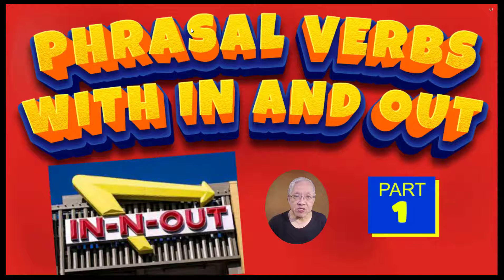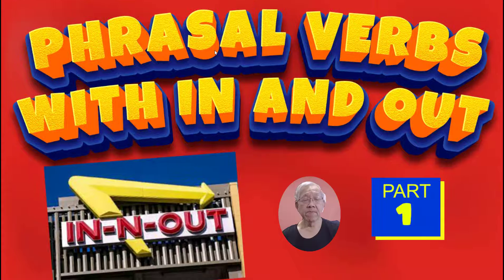Hi, welcome to today's session. We're covering phrasal verbs — phrasal verbs with in and out, part one. In English, there are over 10,000 phrasal verbs, and just a simple phrasal verb in and out has hundreds of different combinations. So we're going to share with you in a few sessions the most common phrasal verbs with in and out.